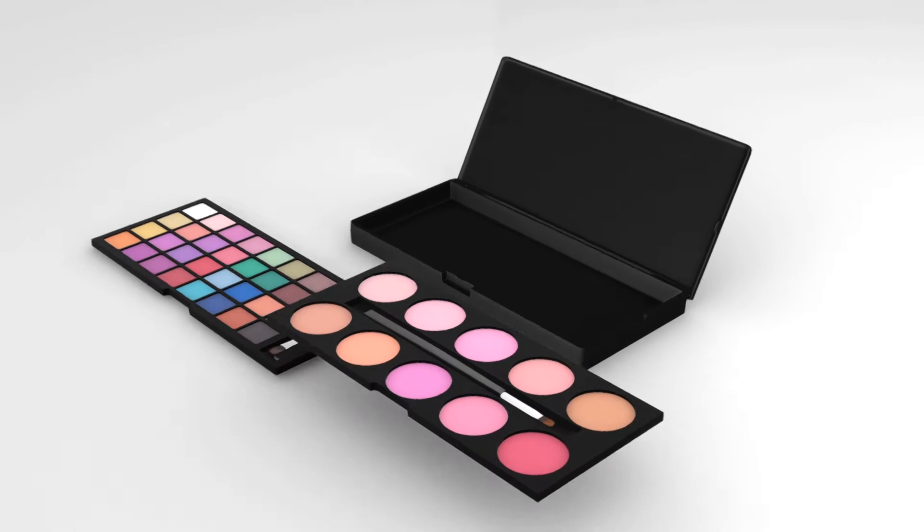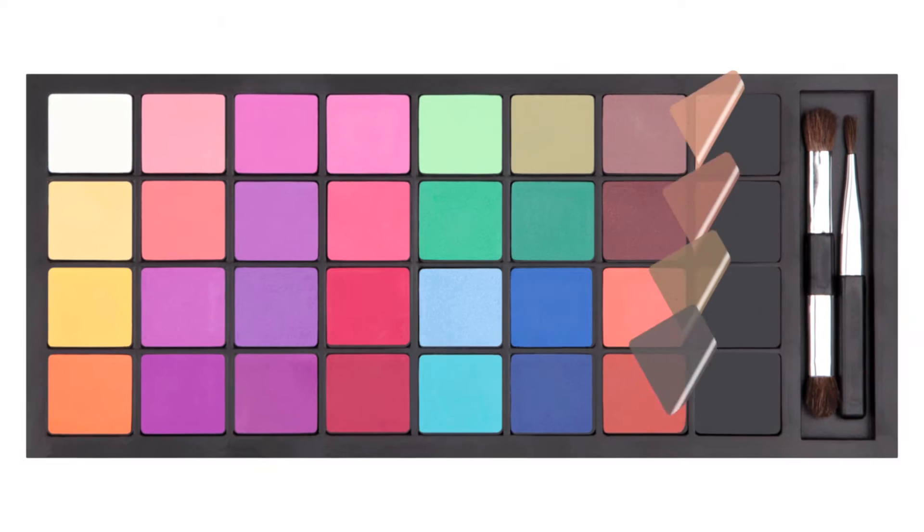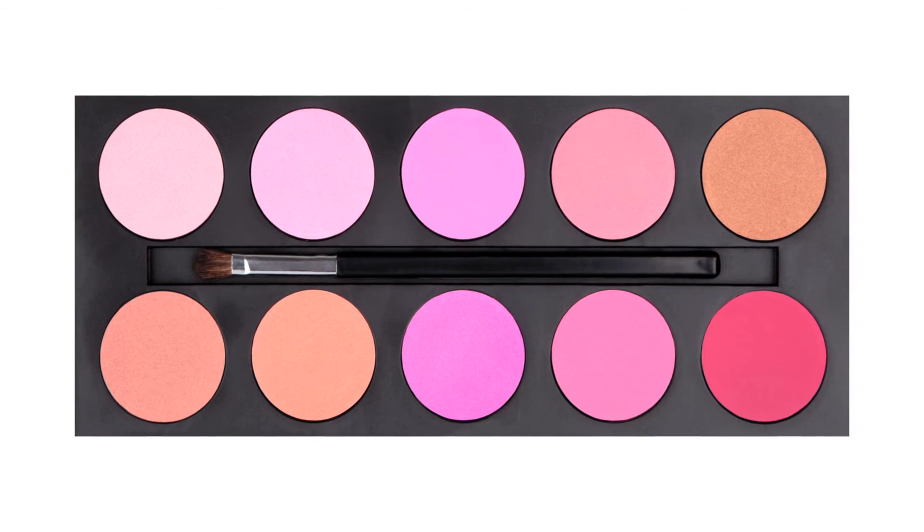The palettes include removable trays. The first tray contains 32 square shaped shadows on top of a second tray of 10 matte and shimmer blush bronzers.